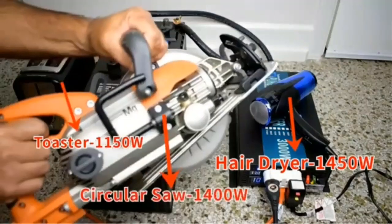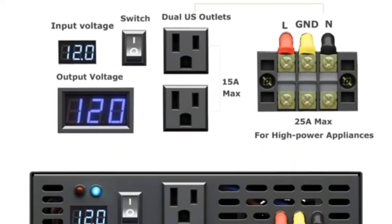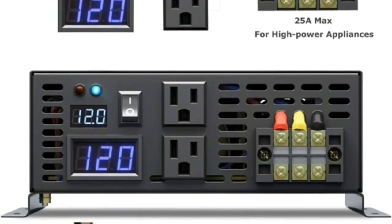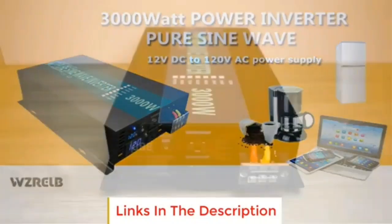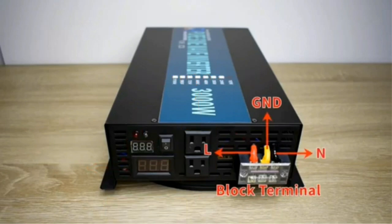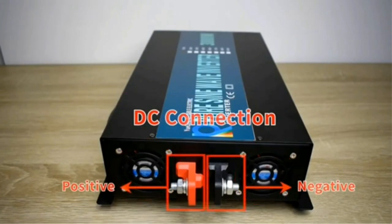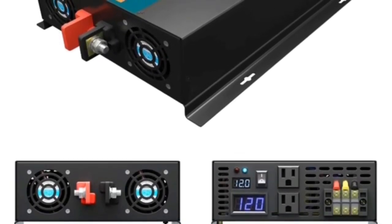It keeps up with load demands in normal use and can work 24/7 for off-grid home power supply. Silent operation with intelligent fan control. Inverter specs: DC input 12V, input range 10V–15V, no-load current draw 1A, efficiency 85%–90%. AC output: 120V AC, regulation 3%, frequency 60Hz, socket 15A USA type. Low-voltage alarm at 9.5V–10.5V, low-voltage shutdown at 9V–10V, overload shut-off with manual recovery, over-voltage shutdown at 15.5V, over-thermal shut-off with automatic recovery. Cooling fan activates when temperature exceeds 50 degrees Celsius.